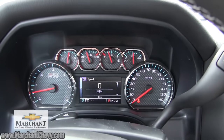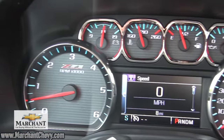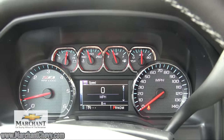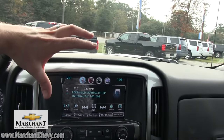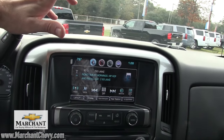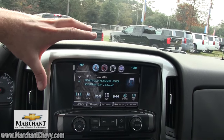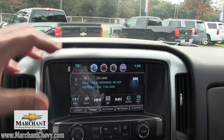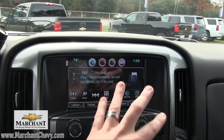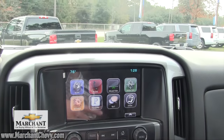Everything is legible — the gauges look super sporty. Right here in the center you've got a beautiful display screen — it's over seven inches in size, it's big, it's touch screen, it's high definition. You can touch screen it — it's got everything you want. You hit the home screen button right there and it puts up your apps or widgets.